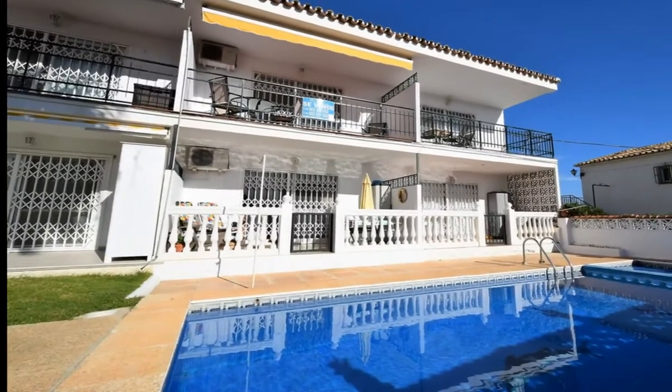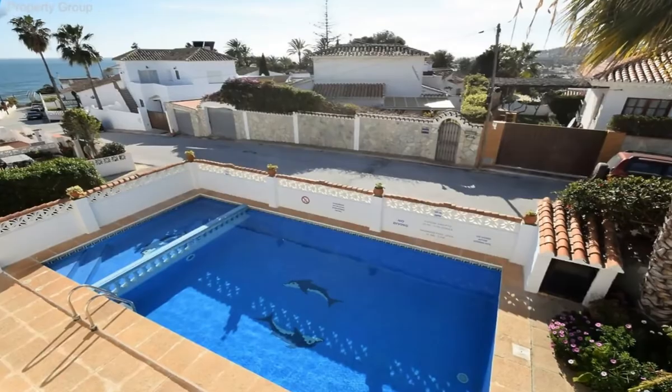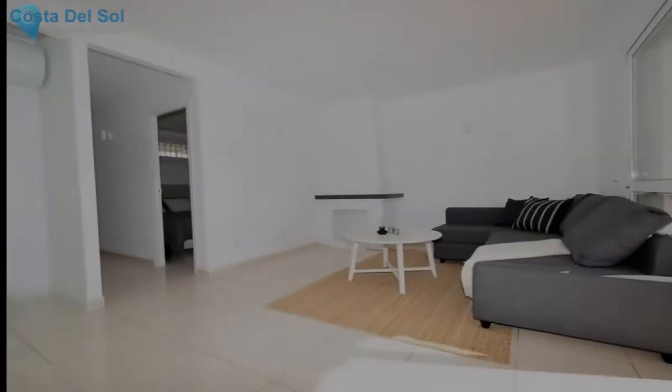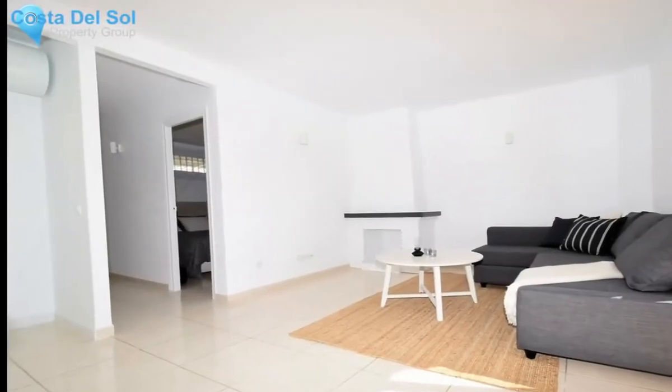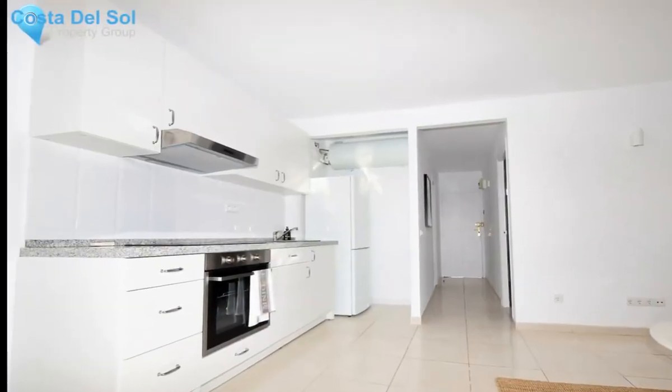This is a stunning little top-floor apartment located just 500 meters from the center of La Cala de Mijas. Set in a small community of just nine apartments, you have the swimming pool right below your terrace which offers great sea views.